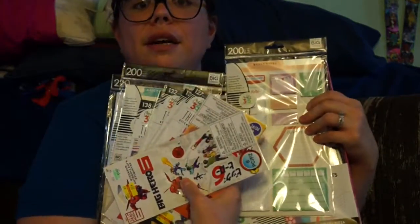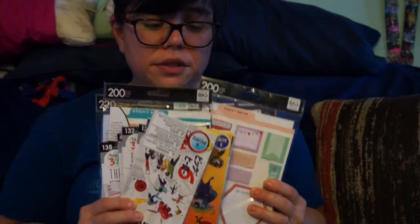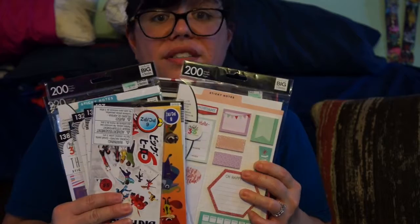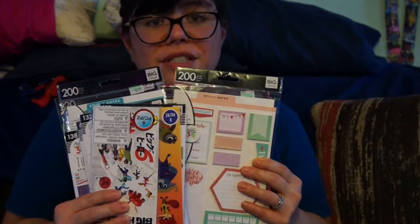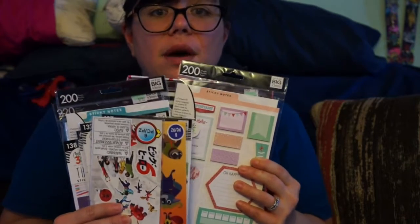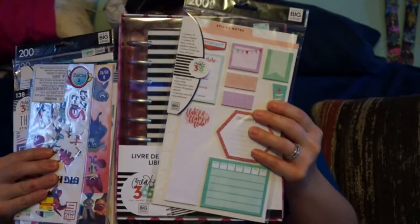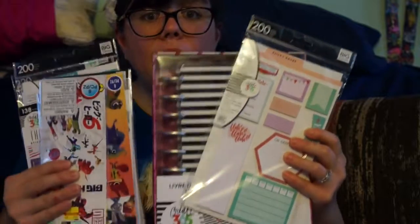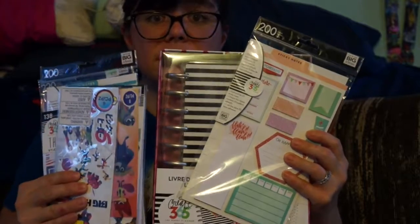So that was my planner haul of everything I got — it was super fun finding all these cool things. It was a nice way to treat myself for my birthday month, because I like to treat myself a lot during that time. Leave a comment if you do the same! If you'd like to see an in-depth detailed look at the sticker book, let me know. Please like, subscribe, comment, and hit the bell notification — talk to you guys later, bye!